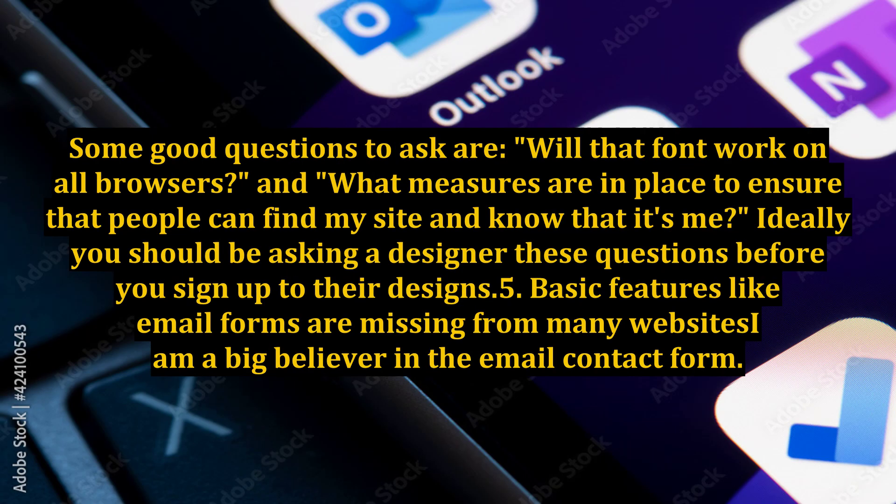Some good questions to ask are: will that font work on all browsers? And what measures are in place to ensure that people can find my site and know that it's me? Ideally, you should be asking a designer these questions before you sign up to their designs.